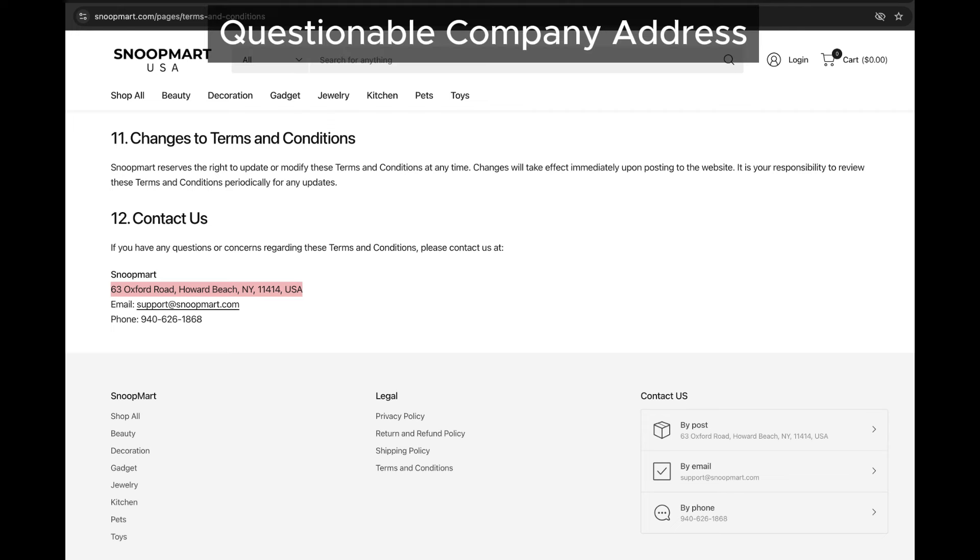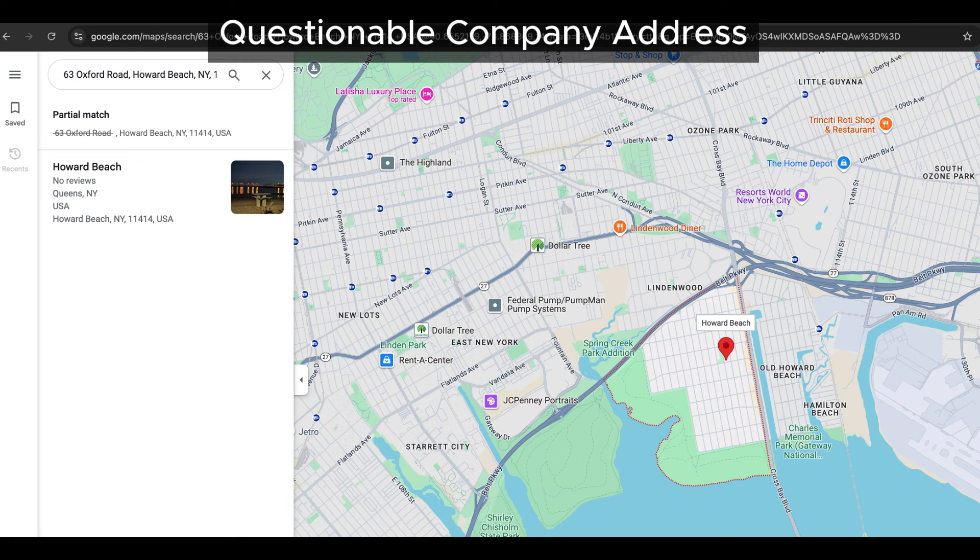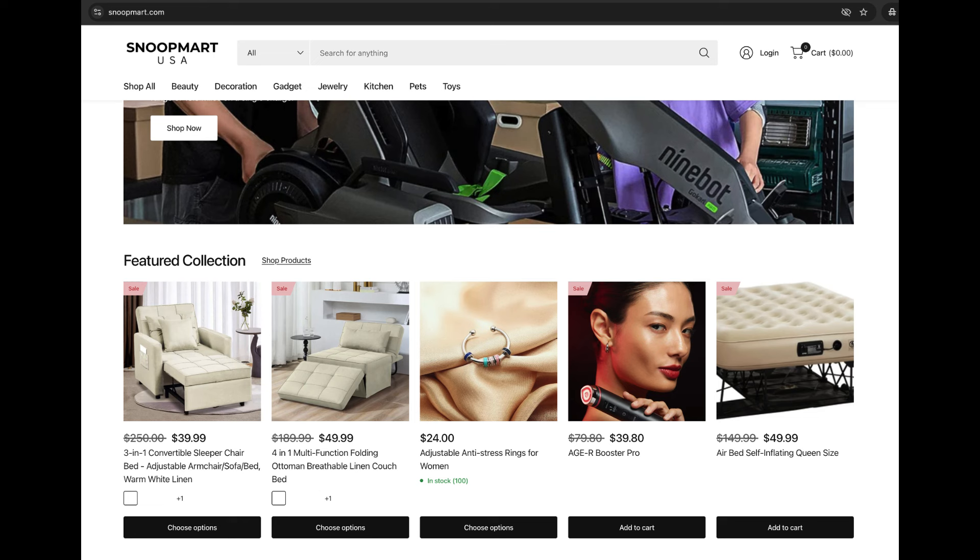Then we checked out the address Snoopmart provides on its website, which you can see on the screenshot. Guess what? Google Maps couldn't even find it. It's like they plucked it out of thin air. Fake address? Definitely looks like it. And think about it — if they're lying about their location, what else might they be hiding?